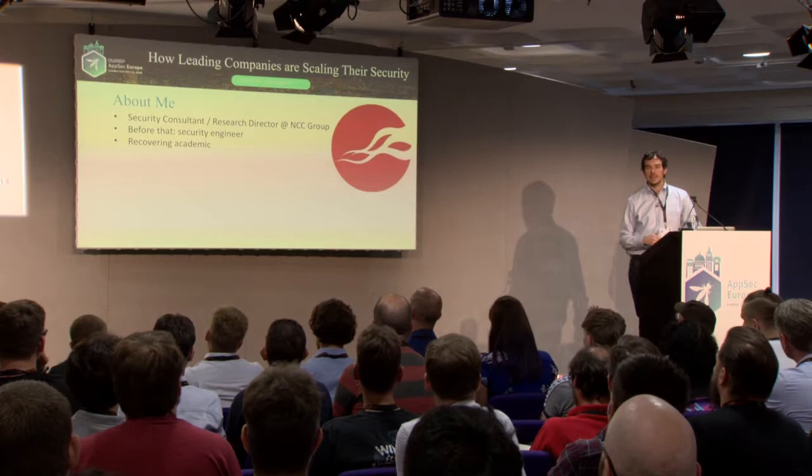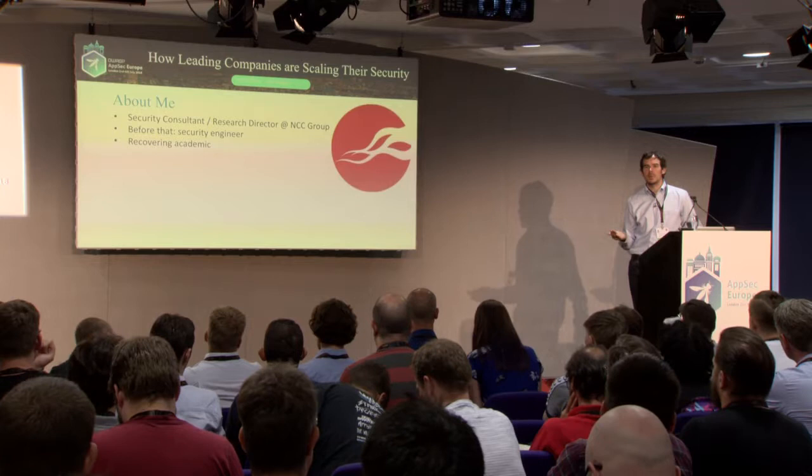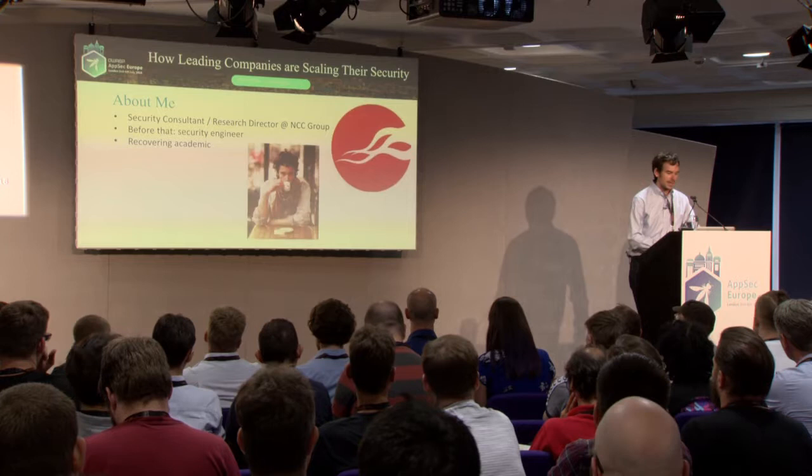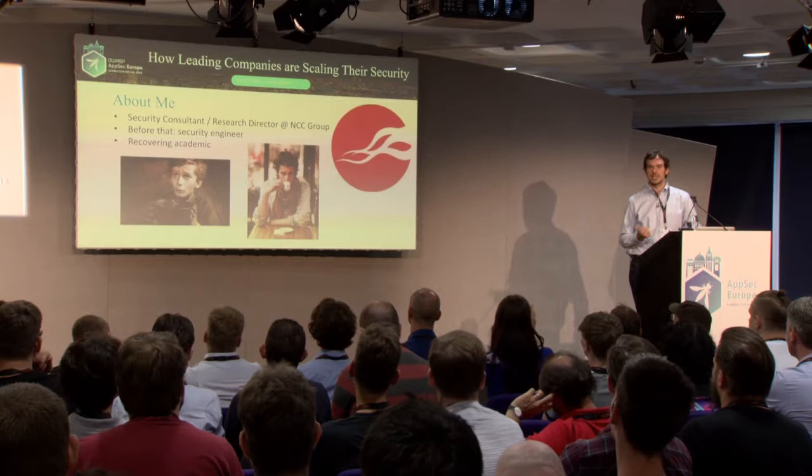A little bit about me: I'm a security consultant and research director at NCC Group. We do penetration testing for web apps, mobile, network, hardware review, crypto, pretty much anything. I'm from the Midwest originally, and moving to San Francisco I realized I needed to start dressing like this. Before that I was a security engineer, and before that a PhD student at UC Davis.